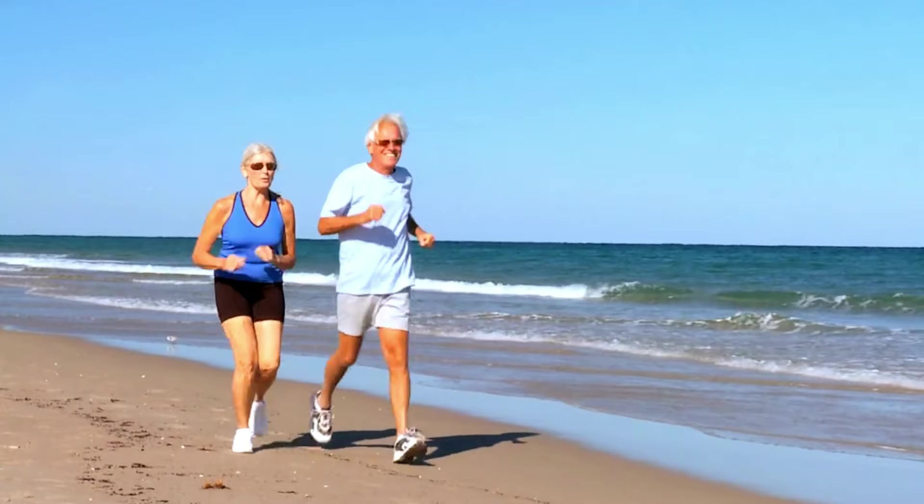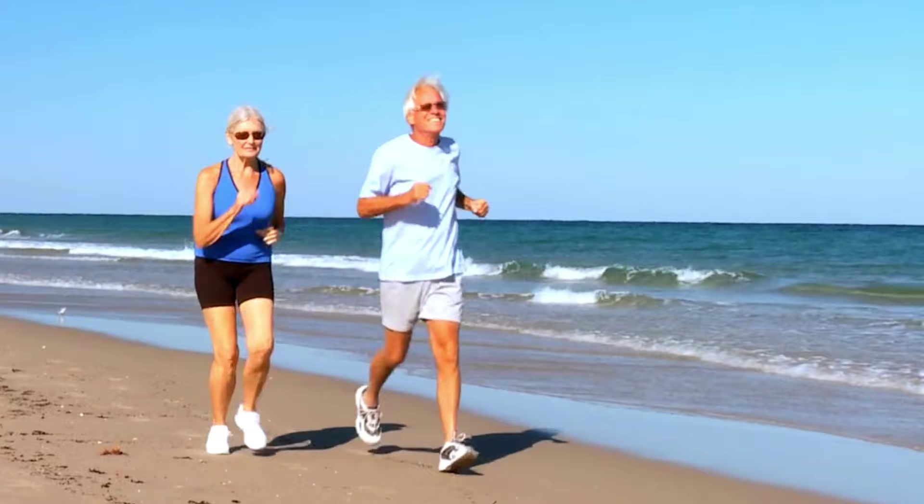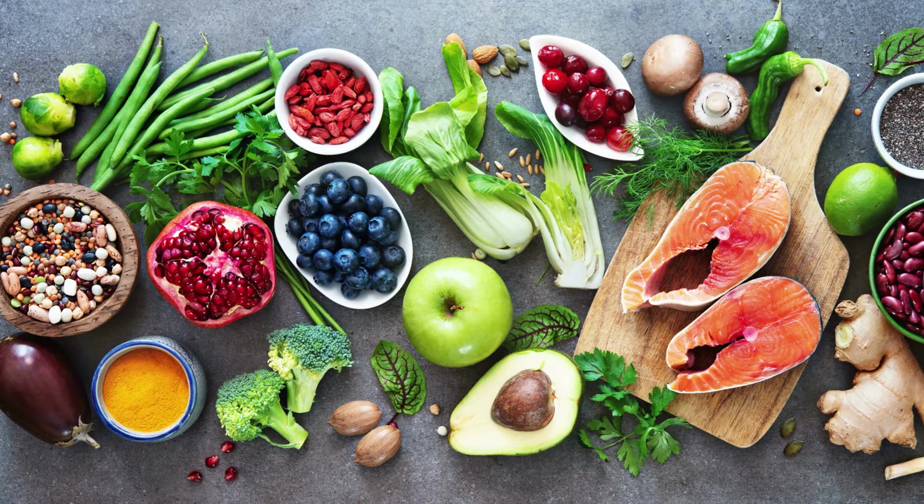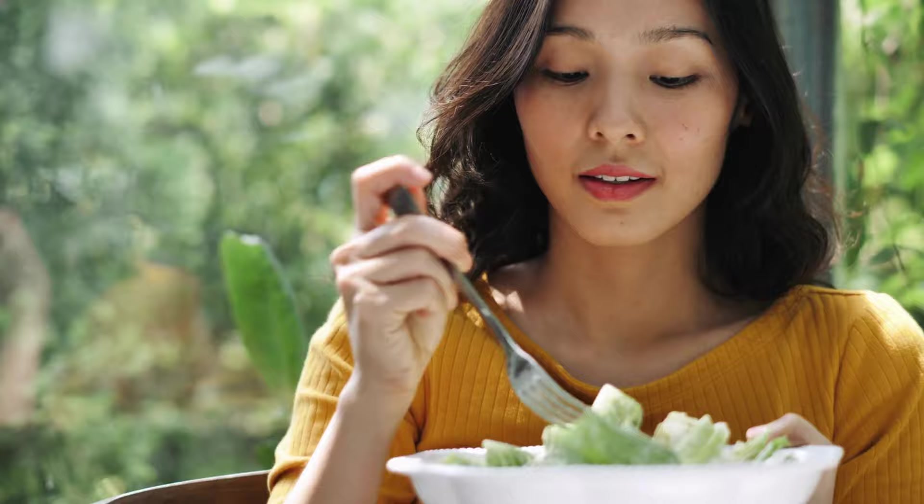In addition to controlling blood pressure, it is important to manage any underlying medical condition that may be contributing to kidney damage, such as diabetes or high cholesterol. Maintaining a healthy lifestyle, including a healthy diet and regular exercise, can also help to slow the progression of kidney damage in stage 1 kidney disease.